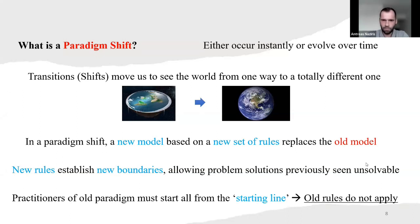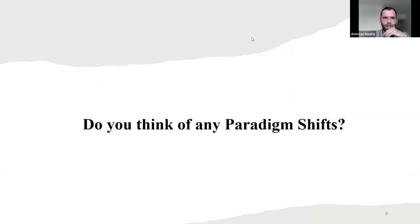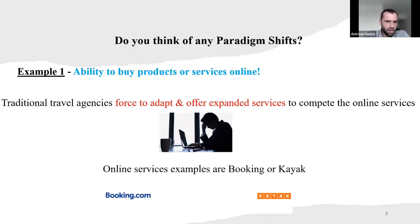Okay, let's go further. I had some good answers — really good, thank you. Let's see the ones I have here. First example: the ability to buy products or services online. Traditional travel agencies were forced to adopt and offer expanded services to compete with online services, but the online services cannot be beaten. Examples are Booking or Kayak — you can go through online services, make it in two or three minutes, and that's it.